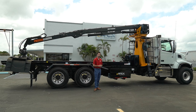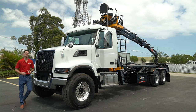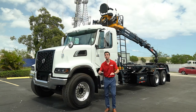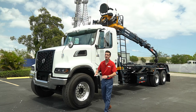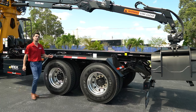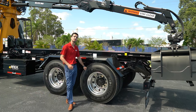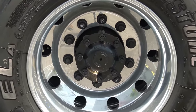Now let me bring you to the other side of this truck so we can look at these front tires and rims. We're looking at Bridgestone 425/65R 22.5 tires as well as the Alcoa bud rims. Coming to the rear tires and rims, we have the same Bridgestone tires except they're 11 on 22.5 with the aluminum Alcoa bud rims.